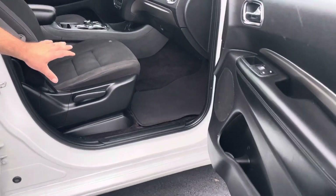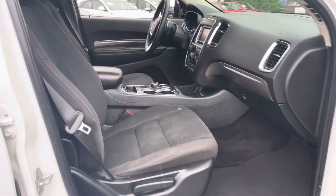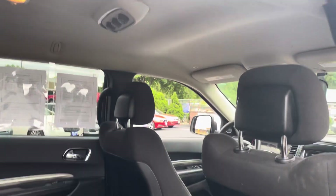Inside is a dark gray cloth interior. This is a seven-passenger vehicle. The center is a bench, with rear heat and air vents.